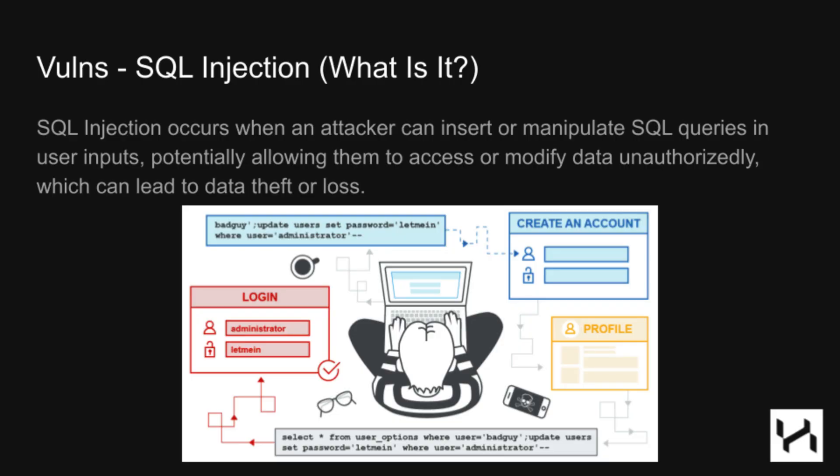In today's time, SQL injections aren't as common as they once were. Looking at this example, an attacker typed a malicious username into a create-account form, which changes the administrator password to something they control — all by breaking the SQL query through a carefully crafted payload.